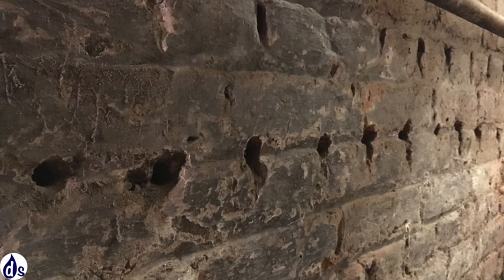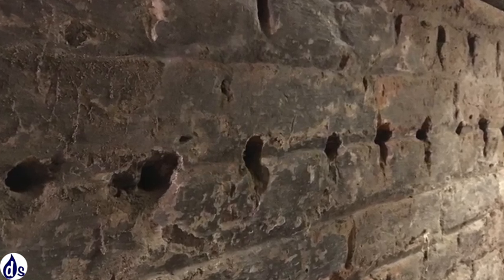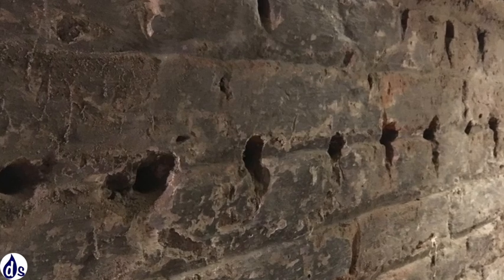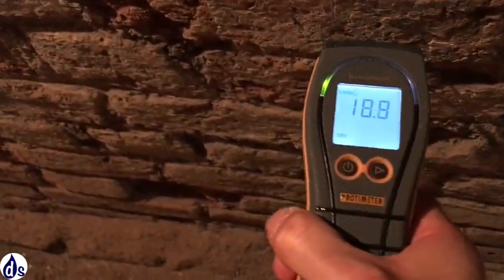Downstairs in the cellar, there is some evidence of previous damp proofing treatment, probably an indication that there was never a damp issue but in fact a condensation issue. Testing the walls, we find low moisture levels below ground, which is good.